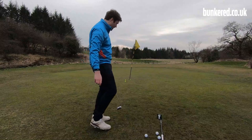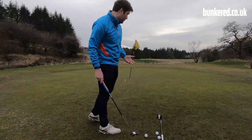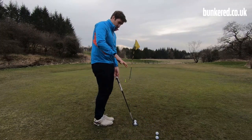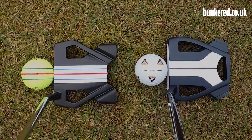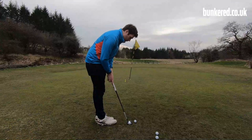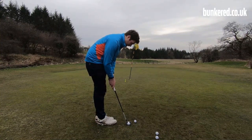Let's move on to the Spider-X. Compared to the Stroke Lab 10, this is a noticeably smaller head — that's one of the big things with this Spider-X. They wanted it to look a bit more compact, something that Rory McIlroy commented on when it came out. He really loved the smaller shape of this putter.